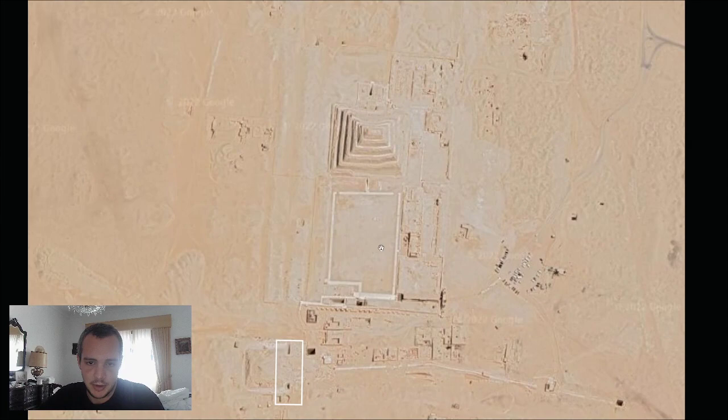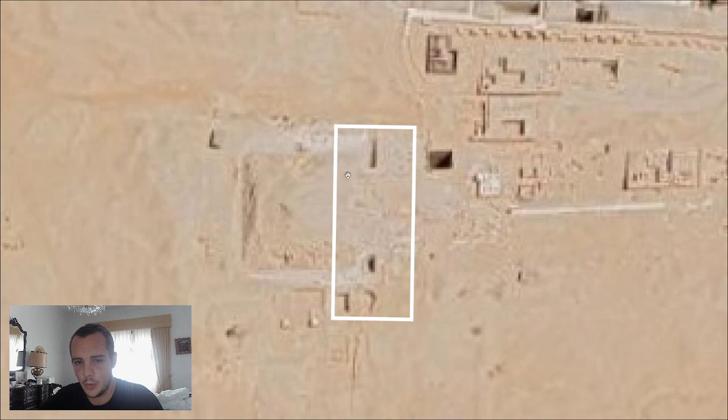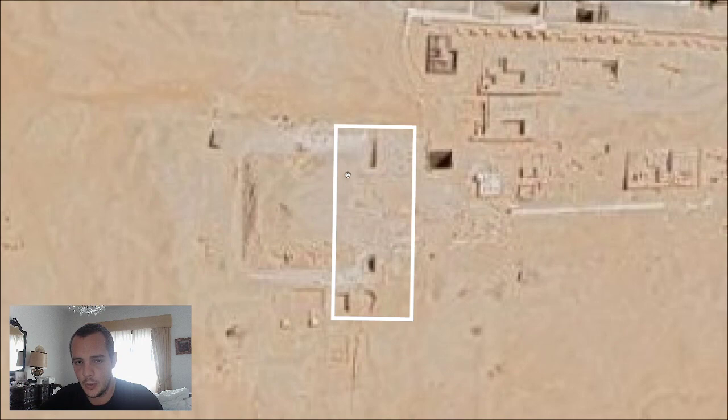So, if you see where Saqqara is — this is the Djoser step pyramid complex — and the tomb we're going to do is here in the white rectangle. You can also see the pyramid of Unas nearby. Unas was from the Fifth Dynasty and his pyramid is the first building that has writings on the walls — the first source of pyramid texts and the Book of the Dead.